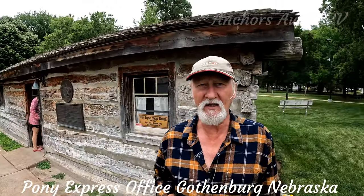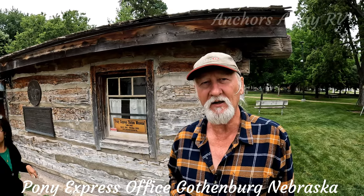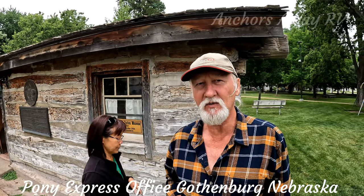The Pony Express operated for 18 months in 1860 to 1861. There is a reenactment each year and all the states participate — they run with volunteers and this is tracked with GPS. It runs over a 10-day period. That started in 1961 and is still continuing now.